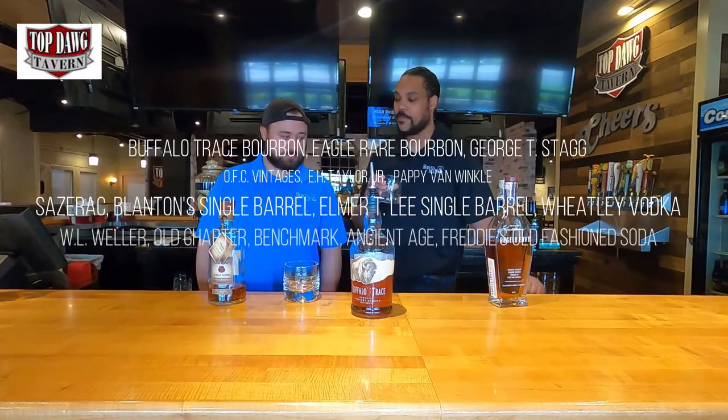Buffalo Trace also has a lot of other lines — they're almost the same, they go by a different name, more expensive or less expensive, but they all come from the same company. We have a top 10 list coming out of the most expensive liquors, and from my research almost all of those are 40 percenters — I think 8 out of 10. Spoiler alert. Super excited about that. Definitely make sure you like and subscribe to get all those videos. Hit that notification button. So that's Buffalo Trace!